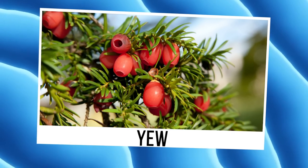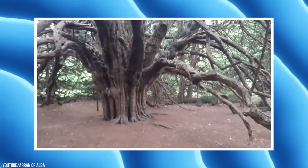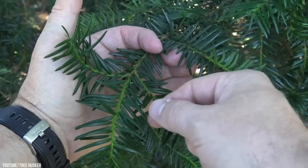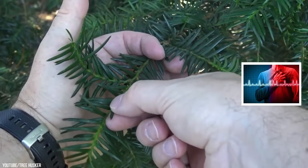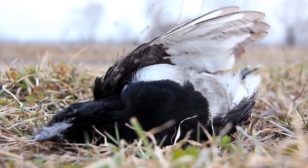Yew. Yew was once called the tree of death by ancient cultures, who would offer it to their death gods. There's a good reason, as this plant can be found in just about all corners of the earth and is dangerously toxic. No part of the plant is safe to ingest, as the toxins can potentially cause cardiac arrhythmia or even stop your heart. Animals that eat the plant can be found dead within 24 to 48 hours, as it acts fast.